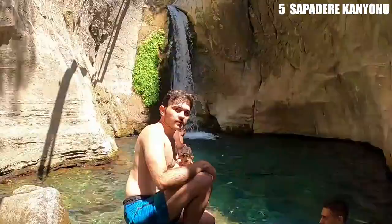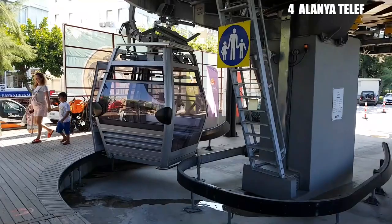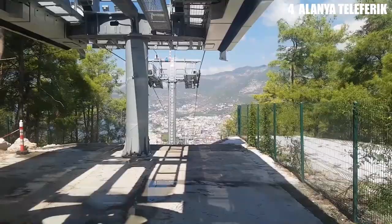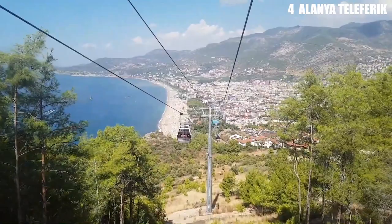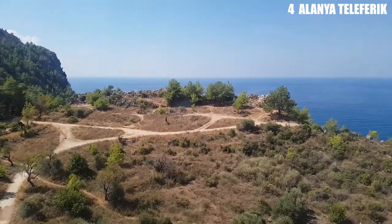Number 4: Alania Teleferic. On the east side of the beach is the lower station for a cable car that takes people up to the castle promontory. The cable car opened in the summer of 2017. The Alania Teleferic goes up 250 meters on a 900-meter line, and every 19 seconds one of its 14 gondolas will leave. When you're on board, you'll have amazing views of the Gulf of Antalya, the resort, and the Taurus Mountains.